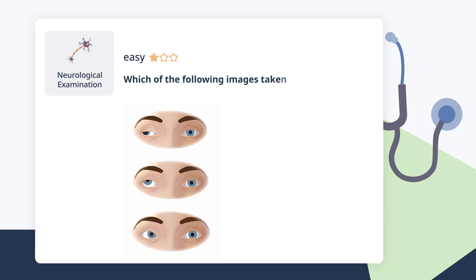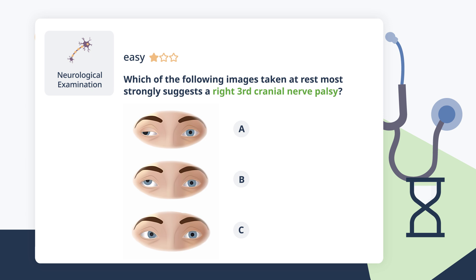Which of the following images taken at rest most strongly suggests a right third cranial nerve palsy? A patient with a third cranial nerve palsy — the oculomotor nerve — has lost all the other muscle groups, leaving unopposed action of the lateral rectus muscle. As a result, the affected eye is positioned down and out, heading toward the lateral corner of their visual field.